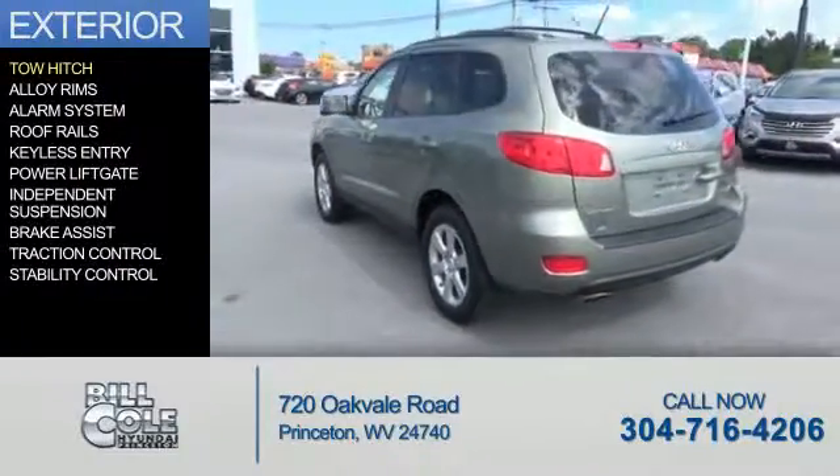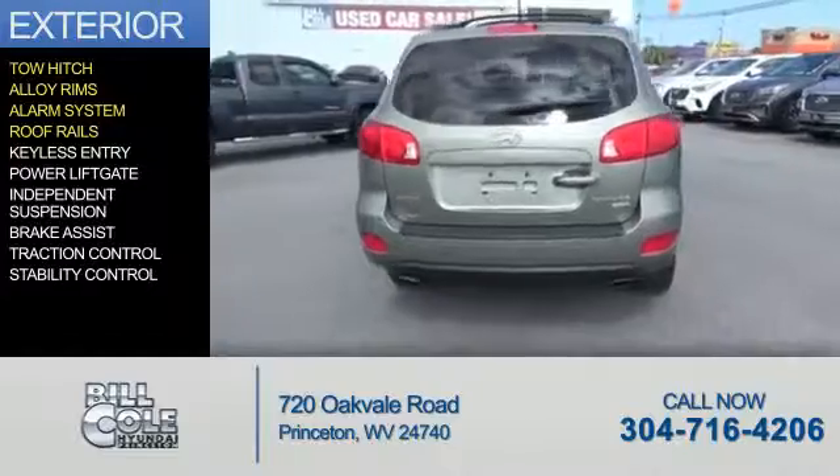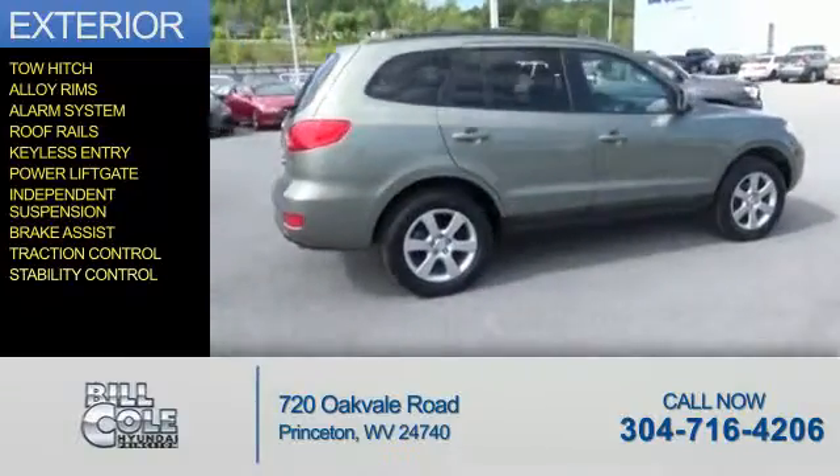The features include tow hitch, alloy rims, an alarm system, roof rails, keyless entry, power liftgate, independent suspension, brake assist, traction control, and stability control.